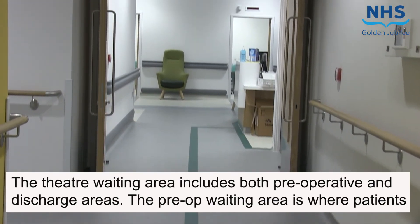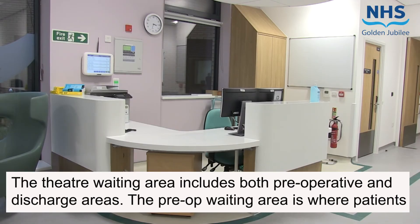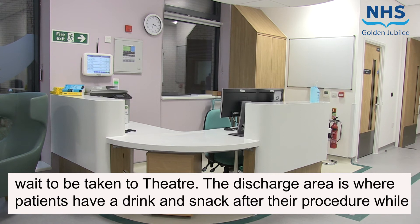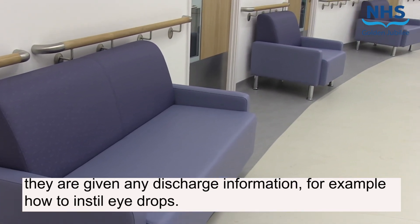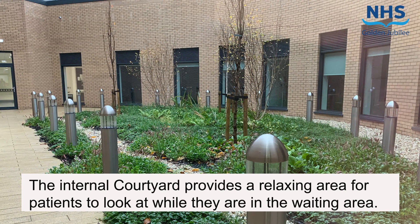The theatre waiting area includes both pre-operative and discharge areas. The pre-op waiting area is where patients wait to be taken to theatre. The discharge area is where patients have a drink and snack after their procedure while they are given discharge information — for example, how to instil eye drops. The internal courtyard provides a relaxing area for patients to look at while they are in the waiting area.